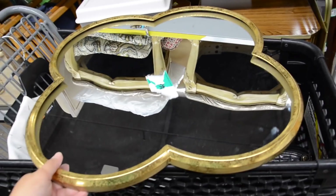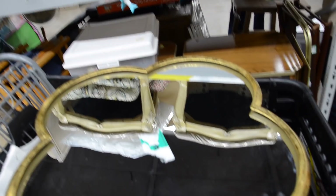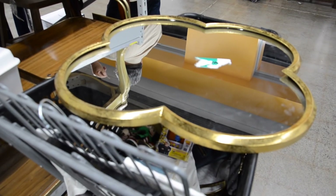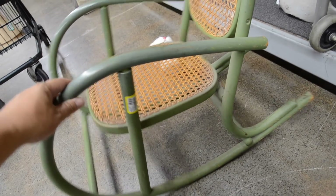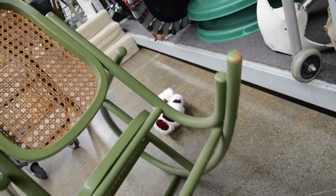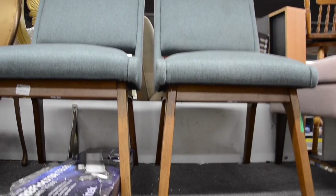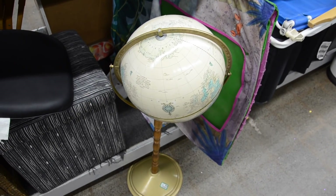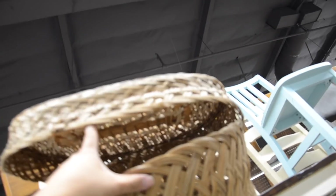You guys, check out this mirror I just found. It's pretty nice — it's $10, it's a Target piece. Kinda like it. It'd be cool even if you use it like a tray. I think I might get it. I wanna think about it. Let's see what else we can get ourselves into. Oh my gosh, this little chair is so cute! The kids would fight over this — I think I need to get this for them.